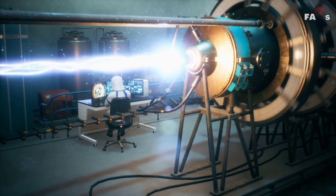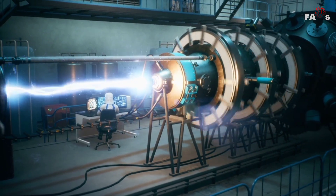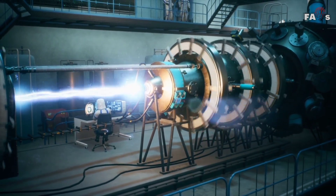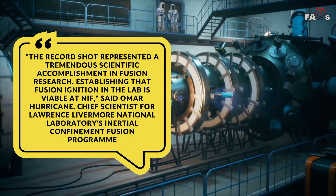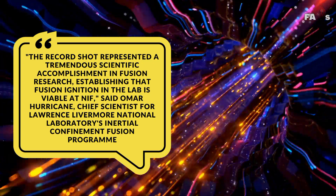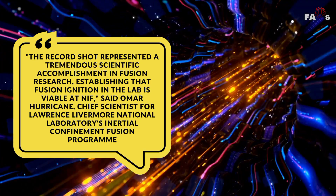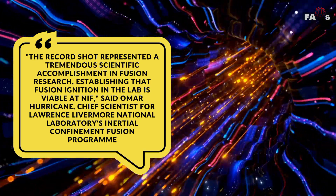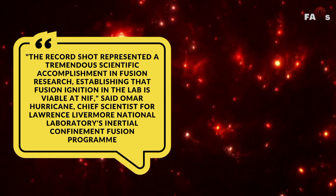Last year's experiment used almost a quadrillion watts of power — a massive quantity of energy produced for only a fraction of a second. The record shot represented a tremendous scientific accomplishment in fusion research, establishing that fusion ignition in the lab is viable at NIF, said Omar Hurricane, Chief Scientist for Lawrence Livermore National Laboratory's Inertial Confinement Fusion Program.